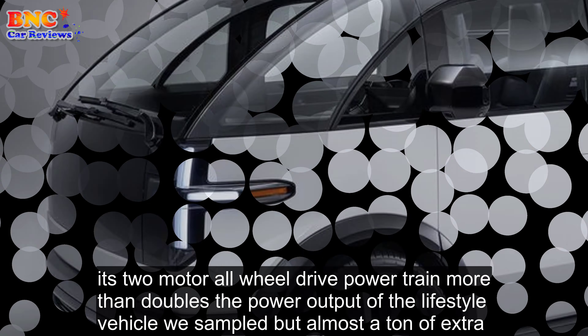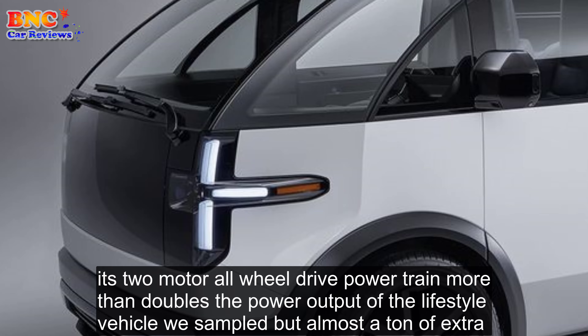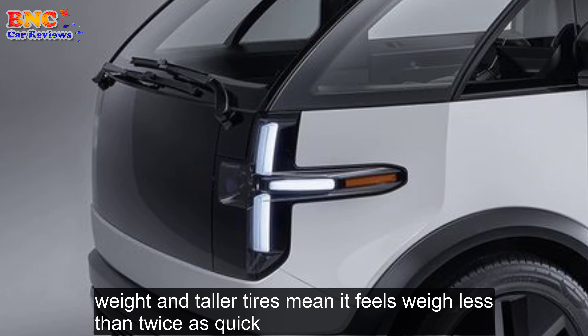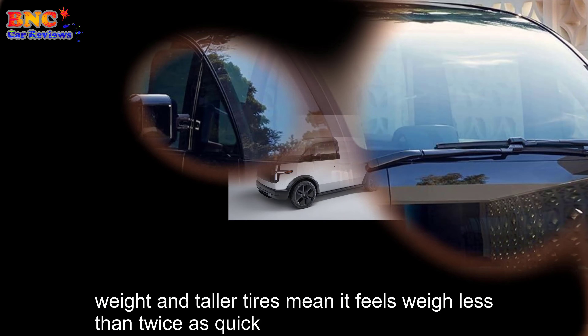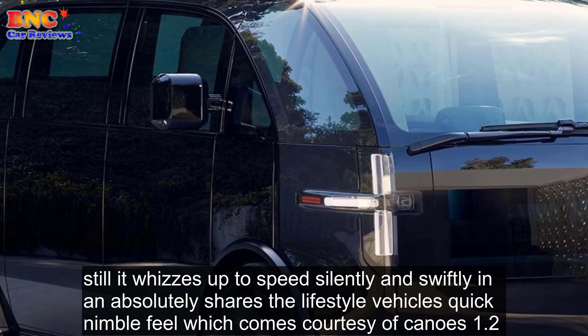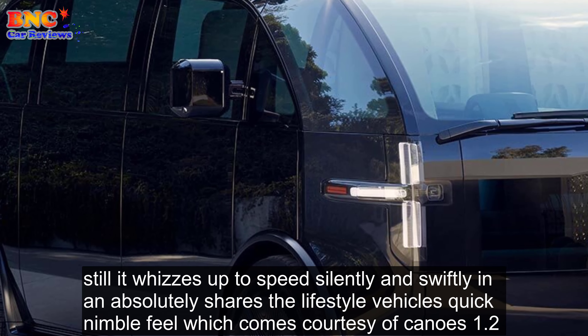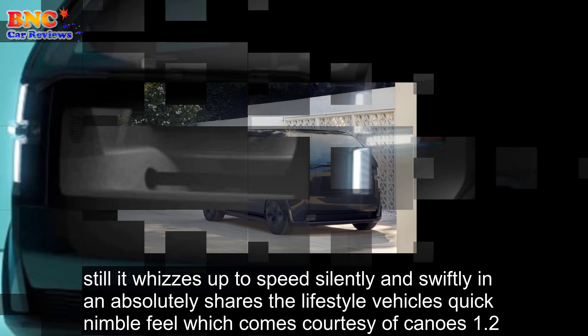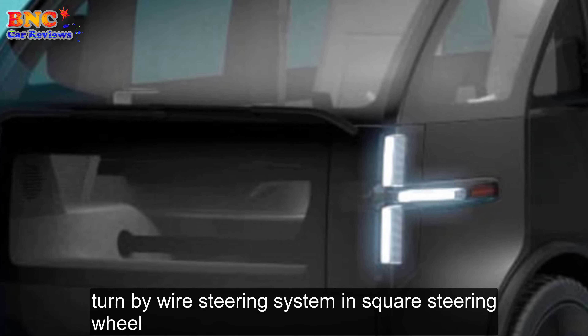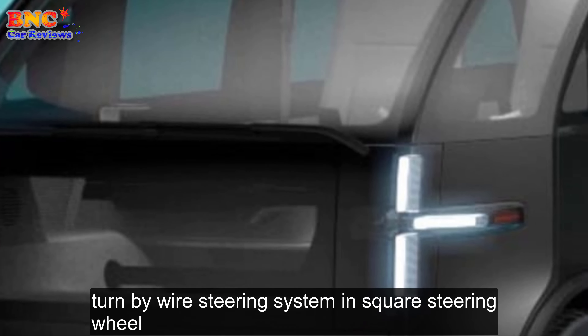So how does it drive? Its two-motor all-wheel-drive powertrain more than doubles the power output of the lifestyle vehicle we sampled, but almost a ton of extra weight and taller tires mean it feels way less than twice as quick. Still, it whizzes up to speed silently and swiftly, and it absolutely shares the lifestyle vehicle's quick, nimble feel, which comes courtesy of Canoo's 1.2-turn-by-wire steering system and square steering wheel.